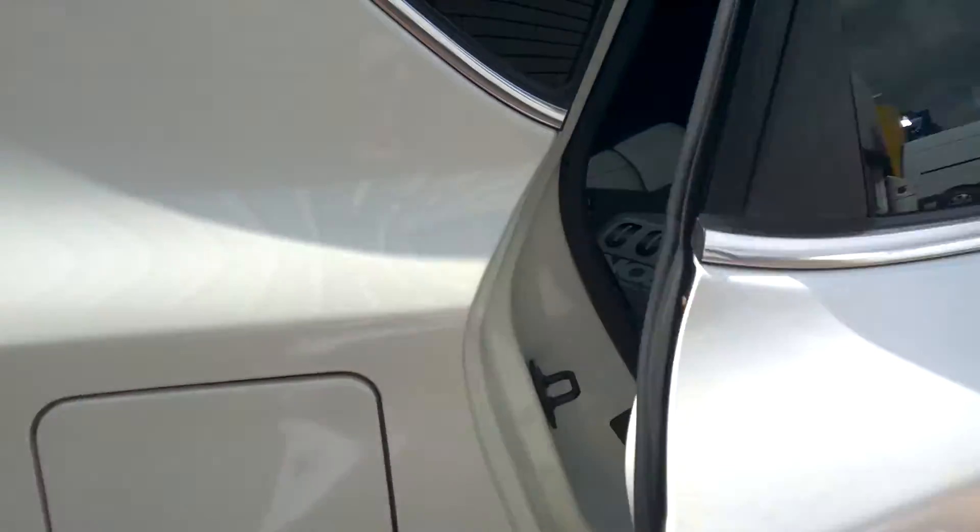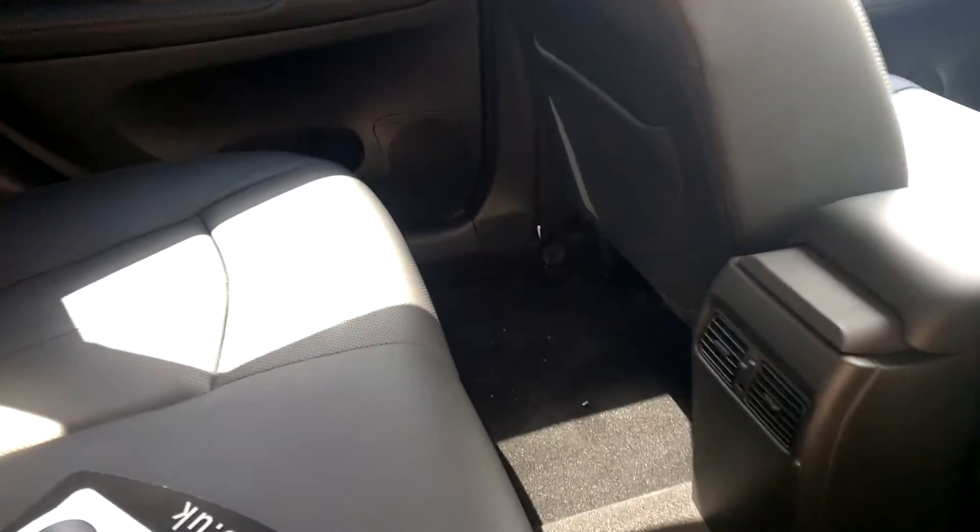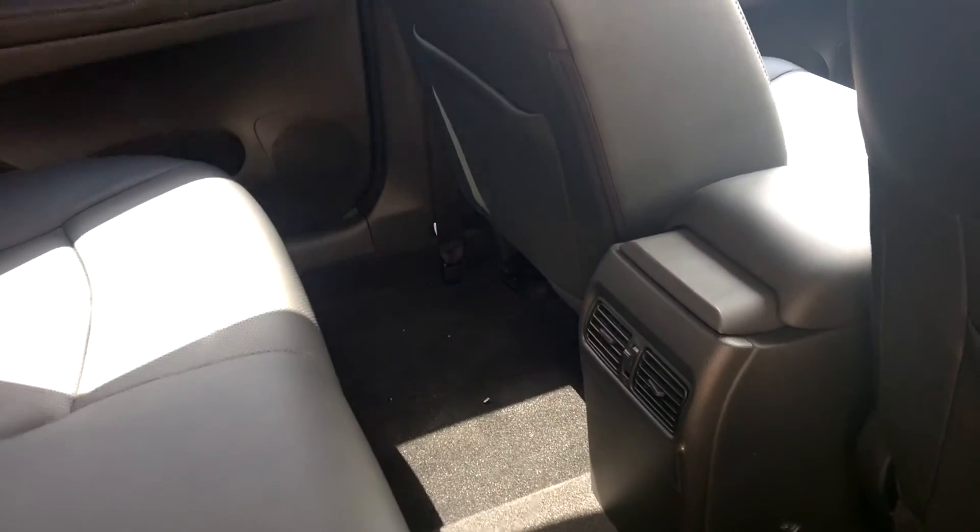If you look at the back seat, there's a lot of leg room in there — plenty of space for people. It also features rear seat air conditioning.